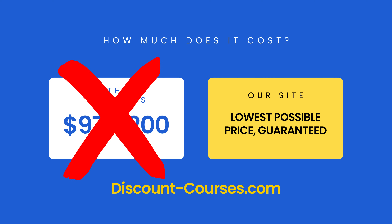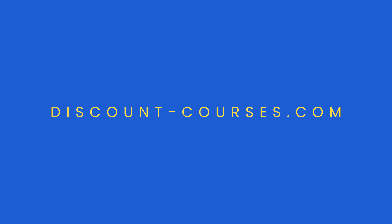That's why you'll find our competitors charging between $97 and $200 for this course. But not us — we're Discount Courses. We offer the exact same courses that our competitors offer, but for the lowest possible price. We monitor our competitors and constantly adjust our prices to make sure nobody is offering our courses for less. That's why we offer a lowest price guarantee: if you can find this course selling for a lower price anywhere on the internet, we'll beat that price, 100% guaranteed.